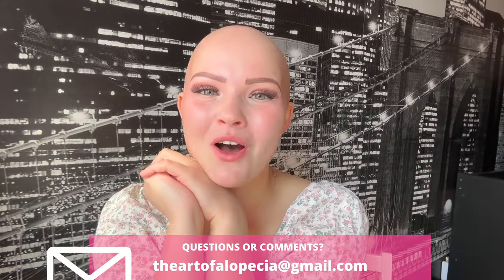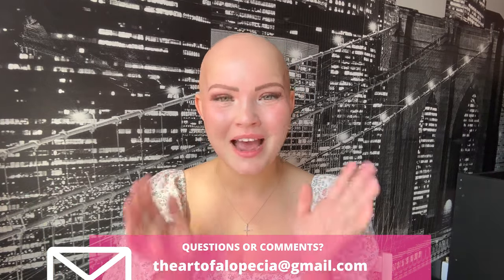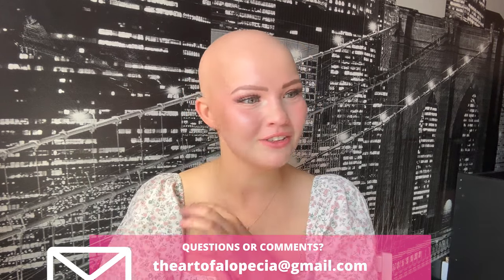Hello everybody and welcome back to my YouTube channel, the Art of Alopecia. My name is Marcy and on this channel we primarily do wig reviews, but I also do tips, tricks, tutorials, and Q&As. I'm active on Instagram and TikTok under the Art of Alopecia, and I also have an email at theartofalopecia@gmail.com if you'd like to reach out for support or questions.